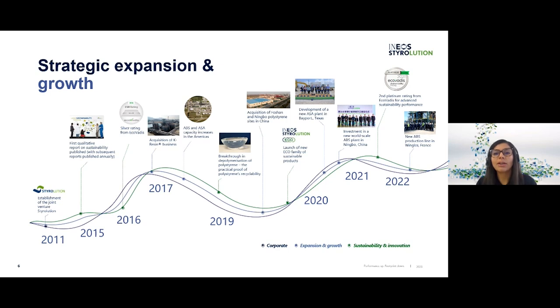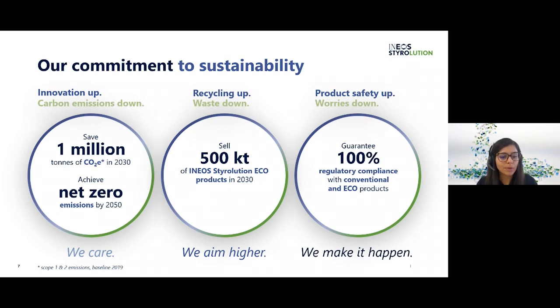In 2021 we received our second platinum rating from EcoVadis, and then 2022 saw the startup of our new ABS production line in Wingles. It is clear that throughout INEOS Styrolution's journey there has been a strong commitment to sustainability, and on this we currently have three principal pillars: through innovation we aim to save one million tons of CO2 emissions by 2030 and achieve net zero carbon emissions by 2050; with recycling we aim to sell 500 kilotons of eco products in 2030, comprising both bio-attributed and mechanically recycled products; and for product safety we will achieve all sustainability targets with 100% guarantee on regulatory compliance.